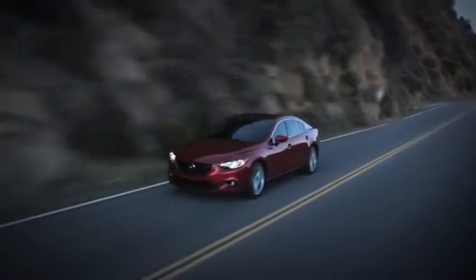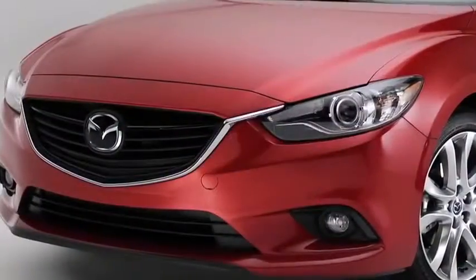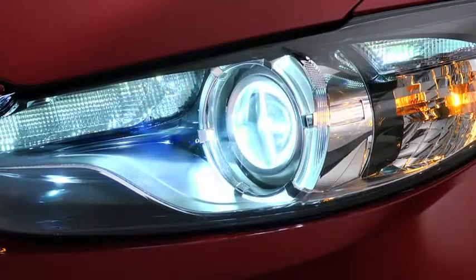Lighting your way are self-leveling bi-xenon headlights and an adaptive front lighting system that produce bright beams of light that swivel when you turn, helping you see around curves.